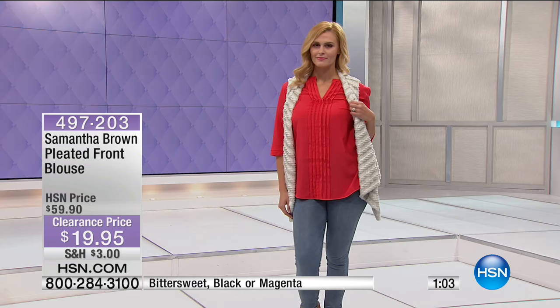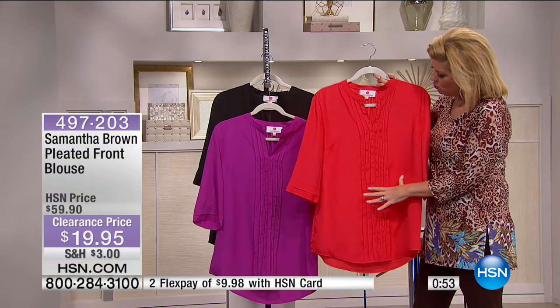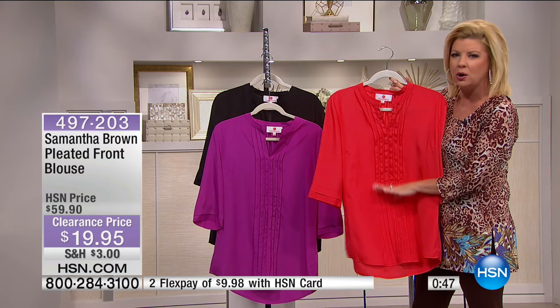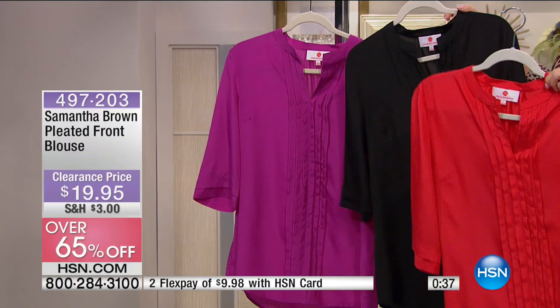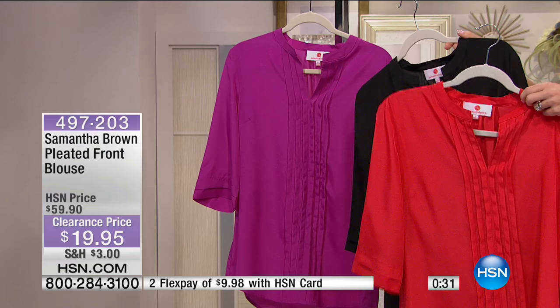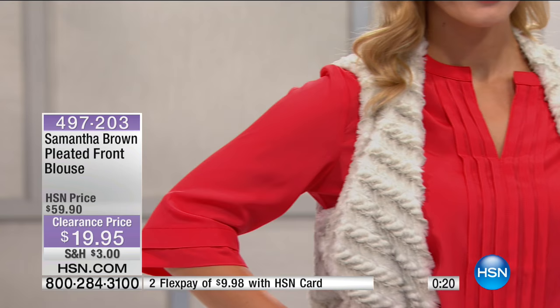They're calling it bittersweet, but it's more of a lipstick red with an orange undertone — bright and beautiful. This is magenta, and we still have a handful in black, which is most limited. It's $19.95, over 65% off, approximately 29 inches in length, lightweight, 100% poly. Best of all, it's hand-wash, lay flat to dry — perfect for layering. Brittany's wearing it with the Juliana faux fur vest in light gray, which looks so pretty.